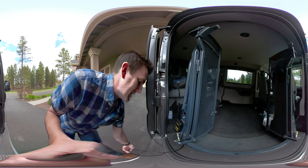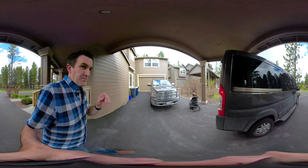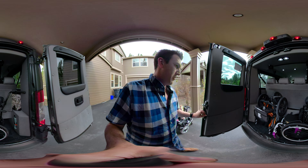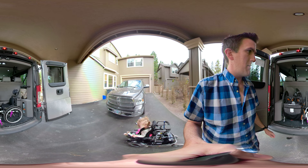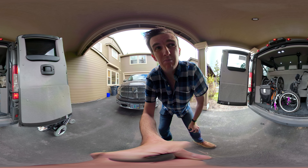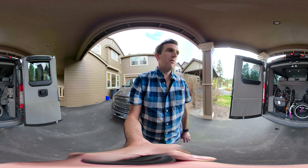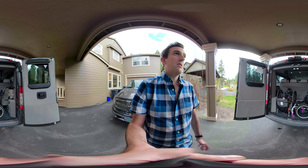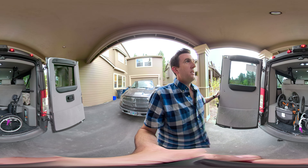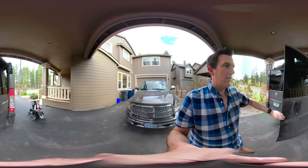Because the van has to be running for the lift to work, we got a remote start kit installed so we can start it from outside. That helps in a couple of ways: it lets us get the van to the right temperature before we get in, and it also helps when we're approaching with Bella, who is still learning her chair. We can keep an eye on her rather than having to stick our head into the van to put the key in. Not being able to keep an eye on her didn't feel safe, so the remote start helps a lot with that.